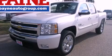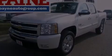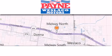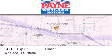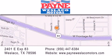Please call us today for more information on this great vehicle. Thank you for considering Payne Westlaco Motors for your next luxury vehicle. If you have any questions, please visit our website, give us a call or stop by our dealership at 2401 East Expressway 83 in Westlaco.